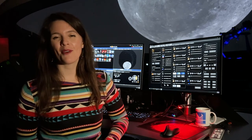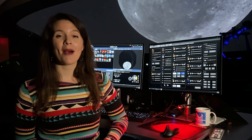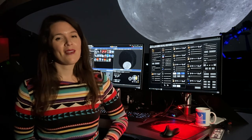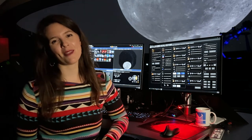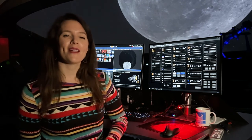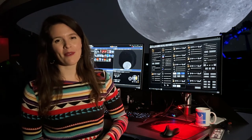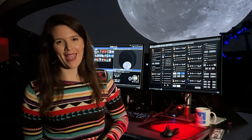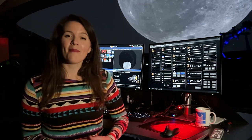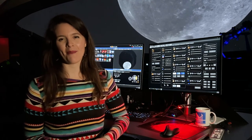So watch for the launch of the Capstone mission, which is planned for no earlier than March 19th. And if you'd like to learn more about the exploration of the moon from the past with the Apollo missions and the possible future exploration with the Artemis program, we invite you to come see our exhibition Moon, on display now at the Peoria Riverfront Museum through May 8th. Thank you for watching, and thank you to museum members and Visionary Society members for supporting the Peoria Riverfront Museum.